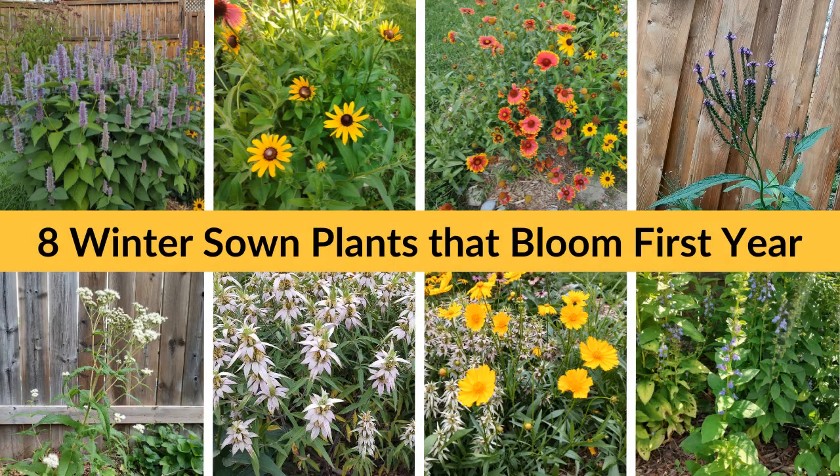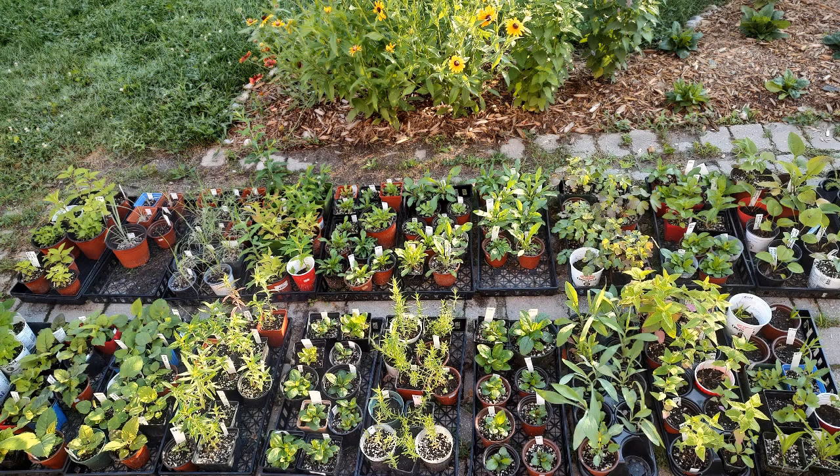So these are the eight winter sown native plants that bloomed for me after being seeded just months ago. If you want to increase your chances of getting blooms, put your seedlings in the ground once they are about two inches tall, so their roots have room to grow. Don't keep them too long in their little containers.